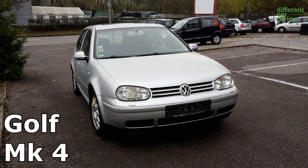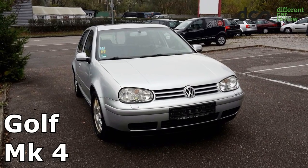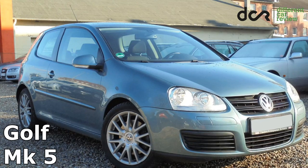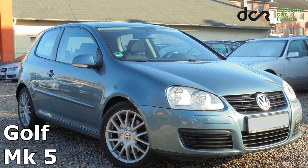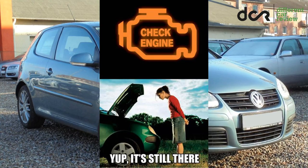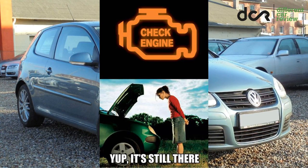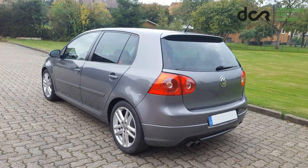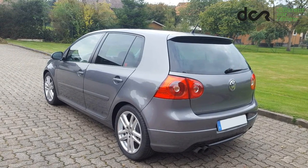The 4th generation Volkswagen Golf is basically a very simple and reliable car. However, what about the newer Golf, the 5th generation? Well, the truth is that it's not as reliable as the older Golf, mainly because of problems with the engines. But if you choose the right engine, then the overall reliability of this 5th generation should also be alright.